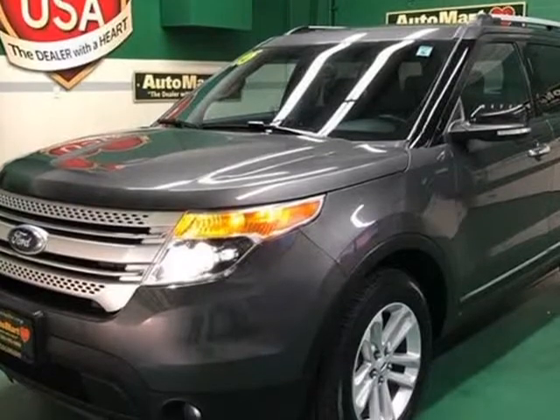Ford certified pre-owned details: warranty deductible $100, limited warranty 12 months or 12,000 miles, whichever comes first after new car warranty expires or from certified purchase date. Powertrain limited warranty. Visit us at denverautomart.v12soft.com.